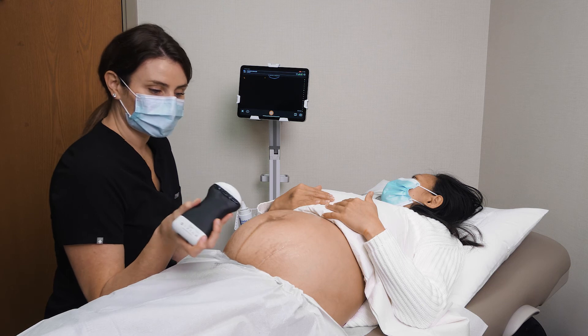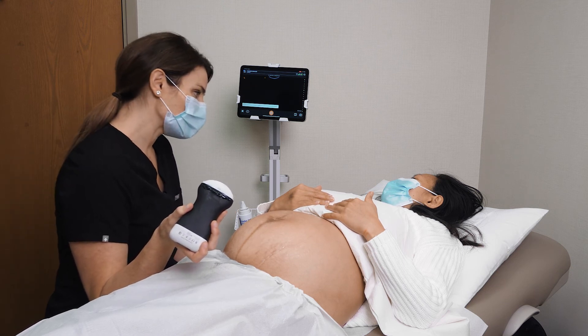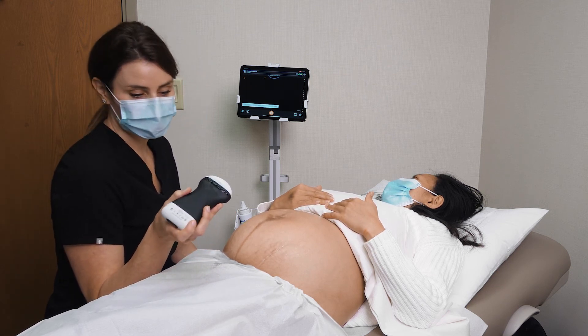With the bedside scan we've been able to confirm that baby's vertex, or head down, and that the placenta is anterior and doesn't appear to be low.